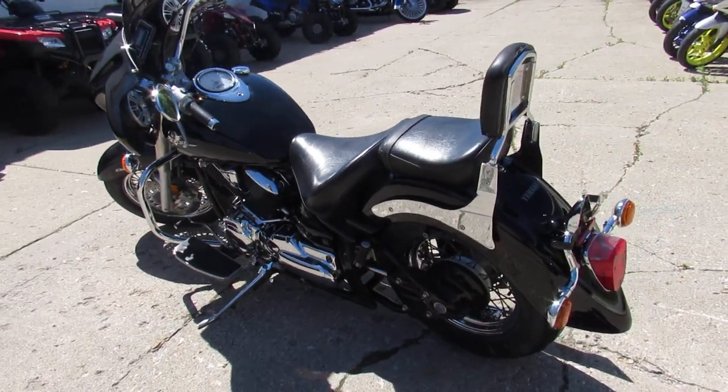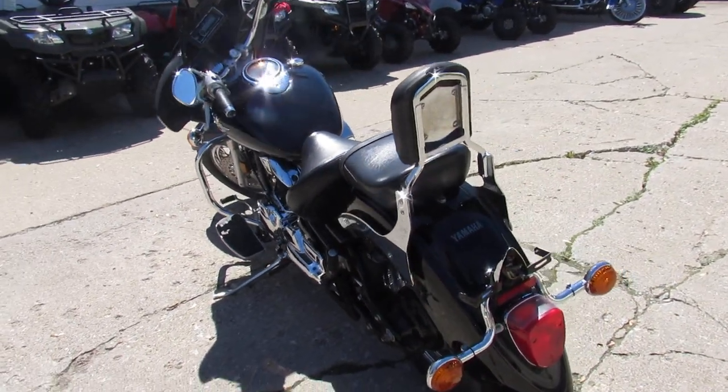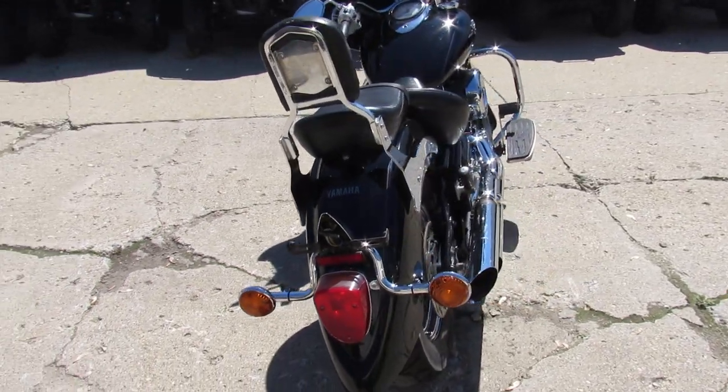Just serviced at a factory authorized Yamaha dealership — fluids been changed, it's ready for the road guys. You can crank up the tunes and roll on this one.